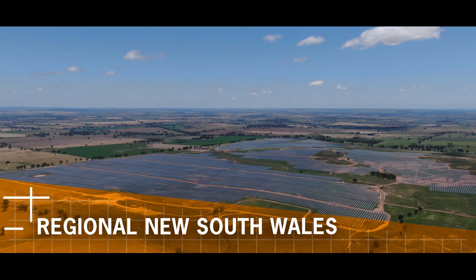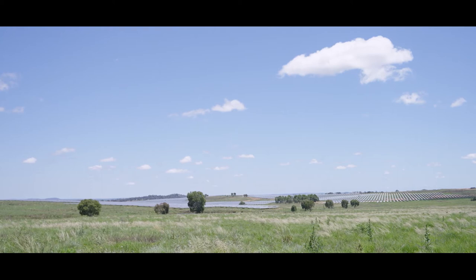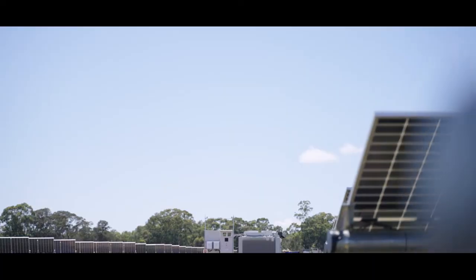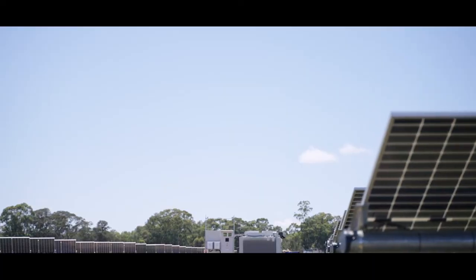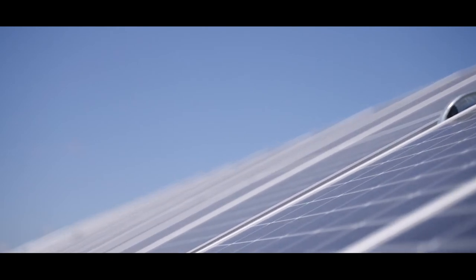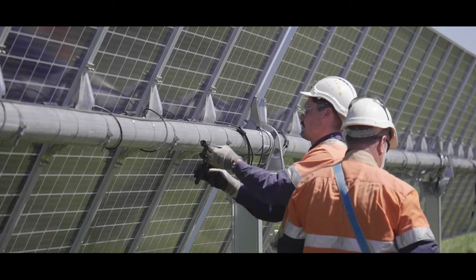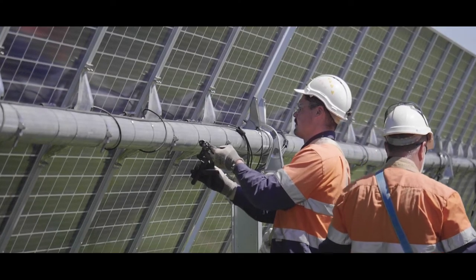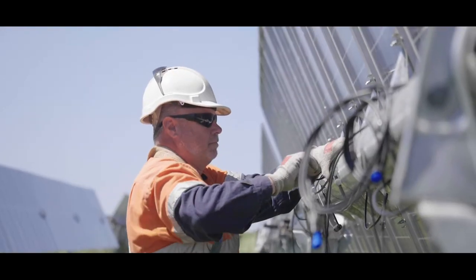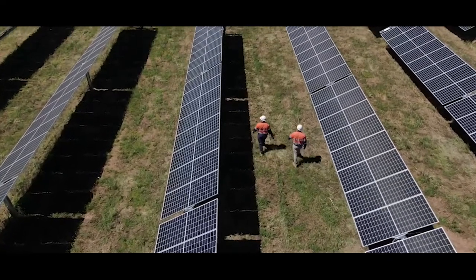In regional New South Wales, Bouygues Construction Australia is proud to be playing a part in the government's renewable energy strategy. Suntop is a 450-hectare solar farm projected to deliver 190 MWp of energy — that's 400,000 solar panels and up to 400 people at peak time. Here we are on Suntop, a 191 MW solar farm project in Wellington, New South Wales, on 480 hectares of land. It creates economic benefits to the local community through employment opportunities and use of local businesses.